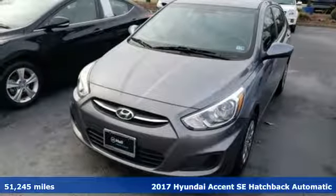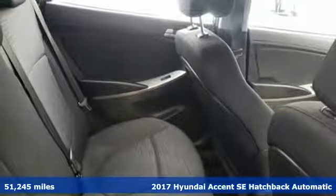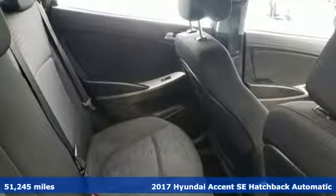Here's a 2017 Hyundai Accent. With plenty of room to go around, it's a subcompact that's big on space.